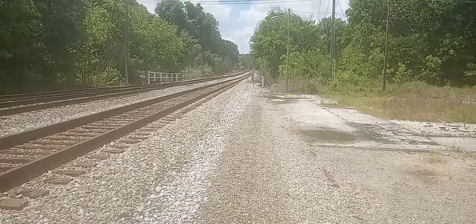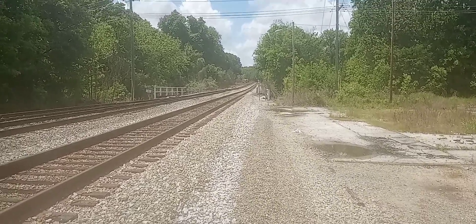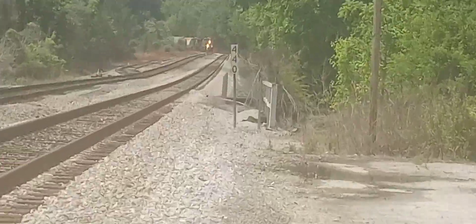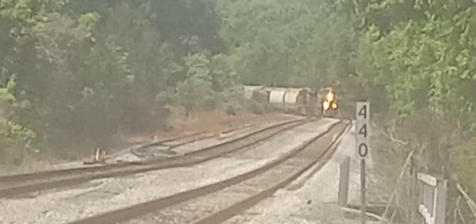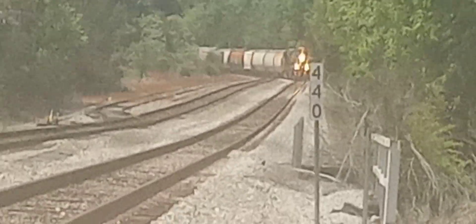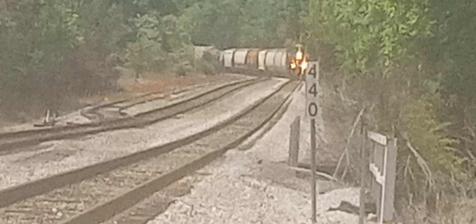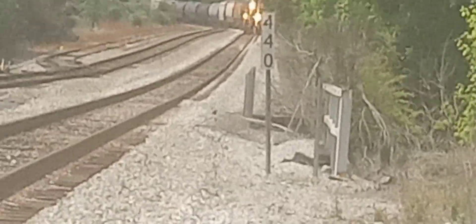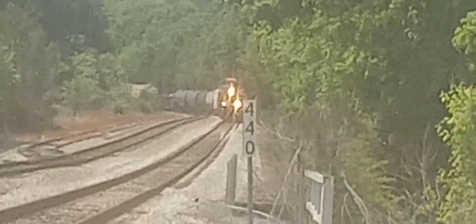I'm going to step back when he gets closer, I just want to catch him coming around. All right, we got one coming around the corner, y'all. The cars on the left are from the anvil switcher, they're on yard track one. I don't know who we got coming at us — looks like a big manifest break.